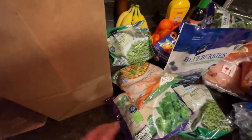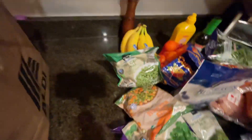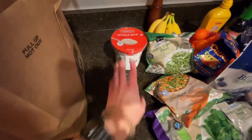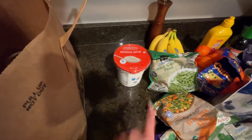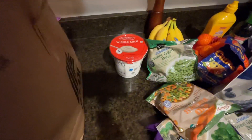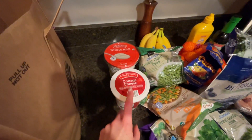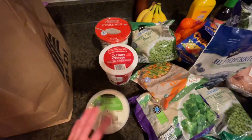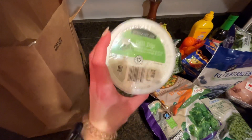I may have grabbed two of some things but that's okay, we'll get it used. Last bag: some plain Greek yogurt for snacks — I like to mix in either some maple syrup or some honey, I don't eat it plain. Some cottage cheese — if you like cottage cheese and you like dill, try putting some dill in there, it's delicious. And I got some dill dip — I've never had Aldi's dill dip, I hope it's good because I have high standards.